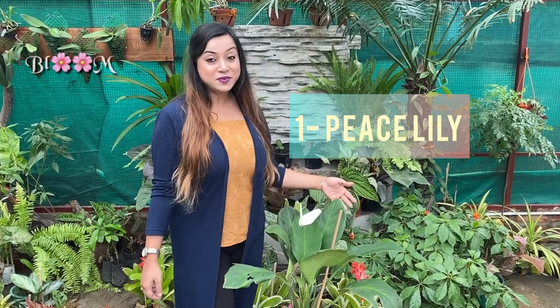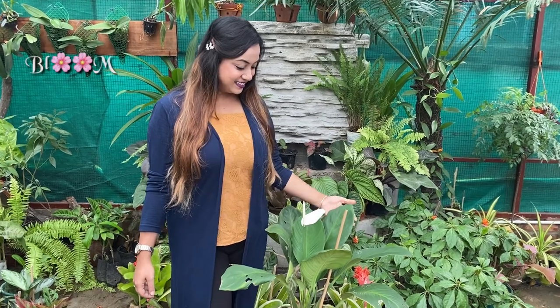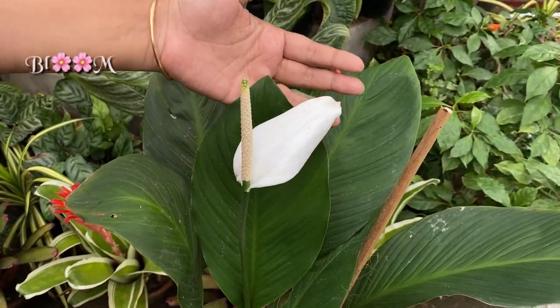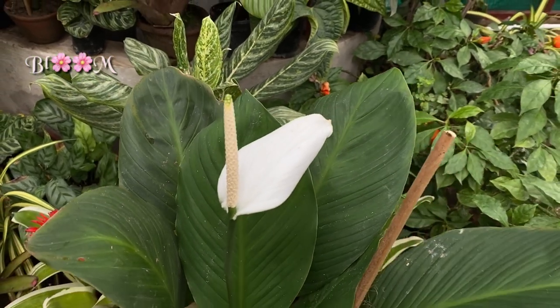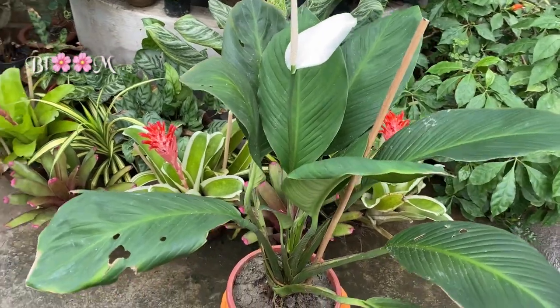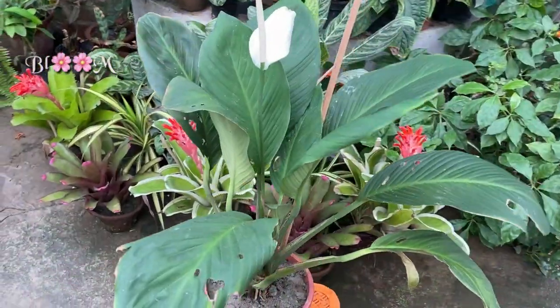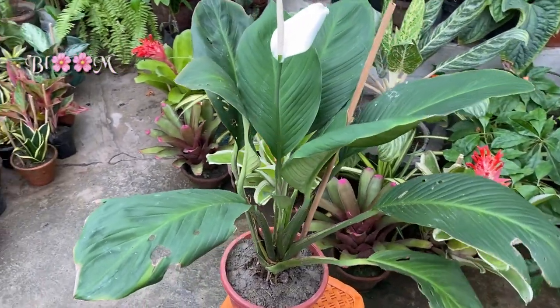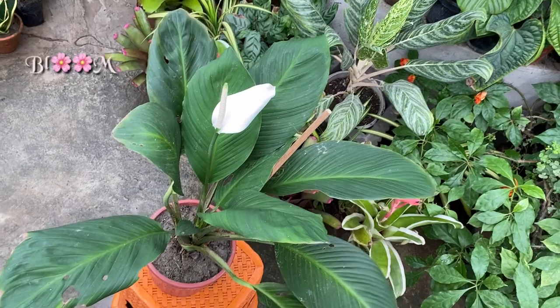Look at this giant peace lily — isn't this beautiful? Peace lily made it into NASA's top 10 best air-cleaning plants in the world. This giant peace lily is the big brother of the small-leaf peace lily, with its big lush emerald green leaves. Its scientific name is Spathiphyllum Sensation.